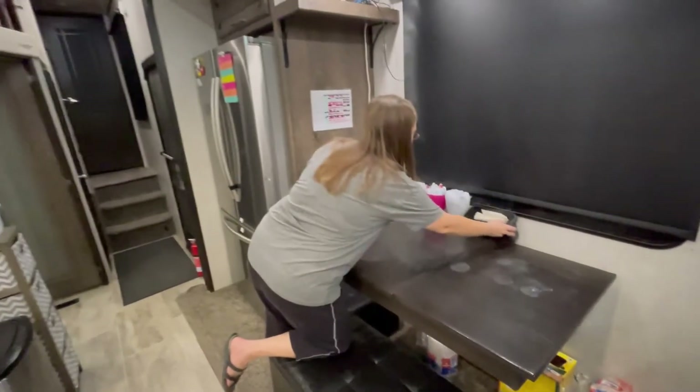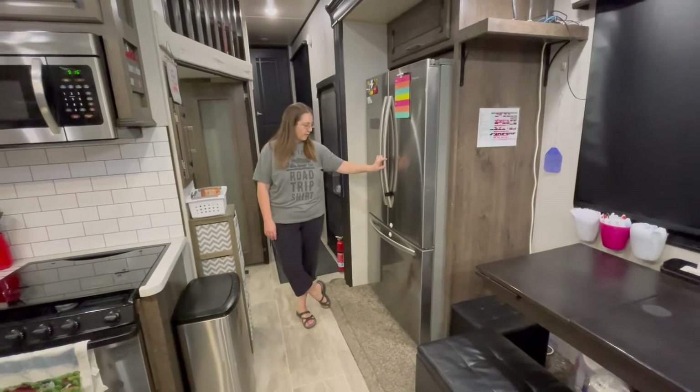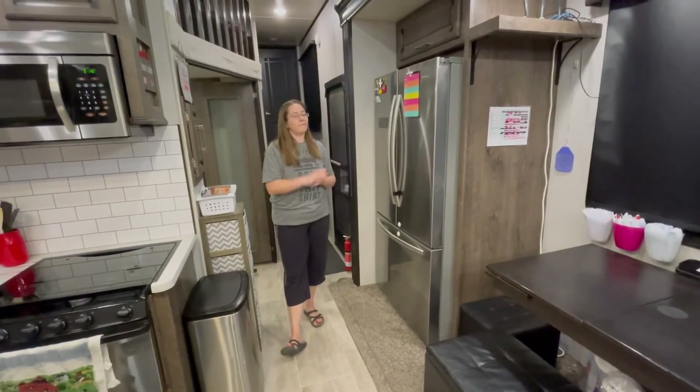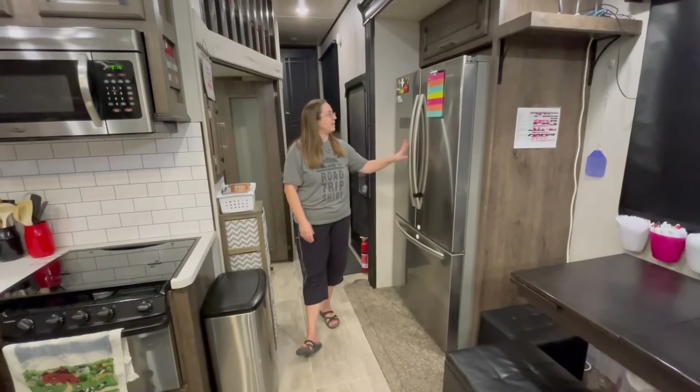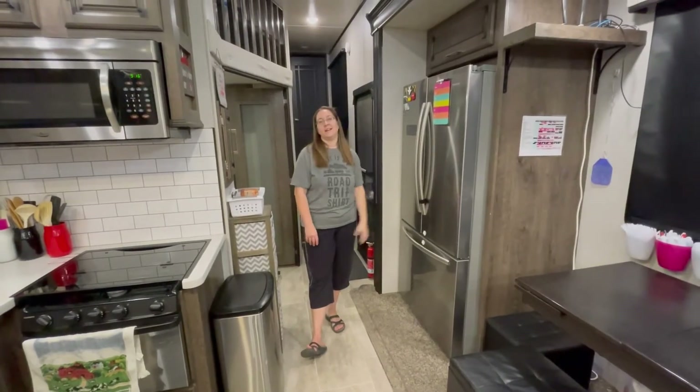One of the best features of our kitchen is a wonderful residential-style fridge. We love our fruits and veggies and fresh cooking supplies, so we definitely had to have a nice big refrigerator for our family.